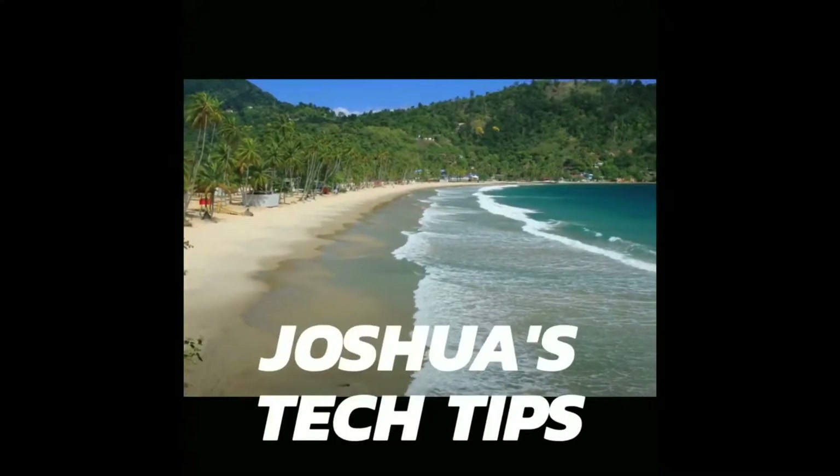Hi guys, welcome to Joshua's Tech Tips. In this video, I'm going to show you how a typical day in the life of a network specialist usually is — specifically, how a typical day in my life usually goes.